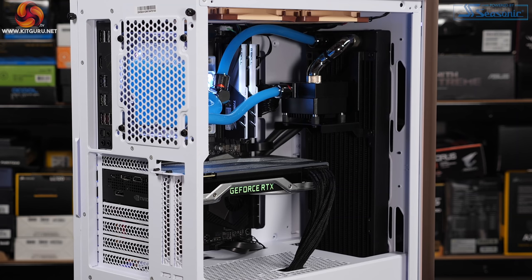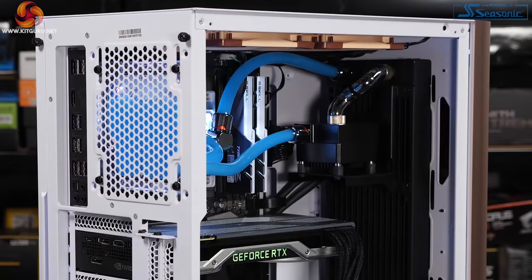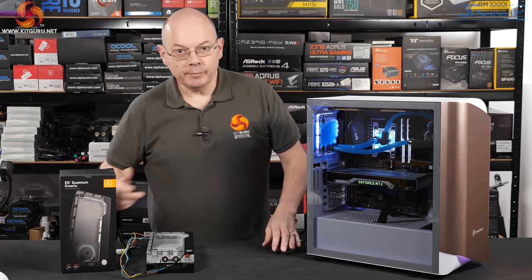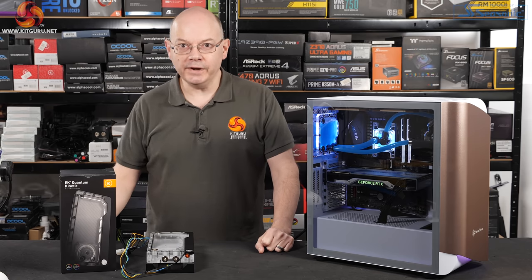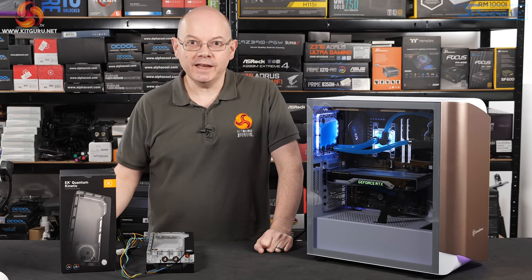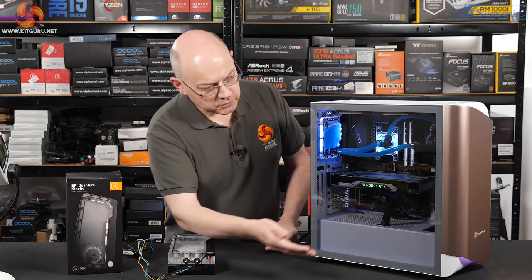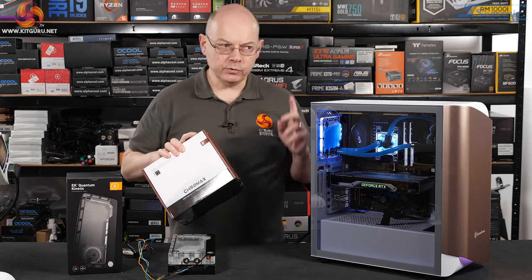Just look at the difference at the front of the case now the kinetic is out of the way — we just have a pump mounted to the radiator. With the Quantum Kinetic removed and the DDC pump in the front of the case, by eye the airflow is much improved. But the results are crushingly disappointing. I've spent considerable time removing this huge impediment to airflow, the system looks completely different, and it performs exactly the same.